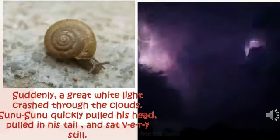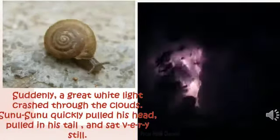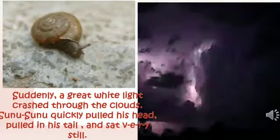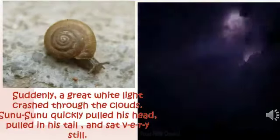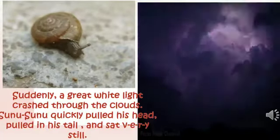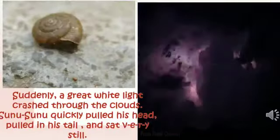Suddenly, a great white light crashed through the clouds. Sunu Sunu quickly pulled in his head and tail and sat very still. As I mentioned earlier, children, whenever a snail feels danger, it pulls his head inside the shell and the shell protects him.